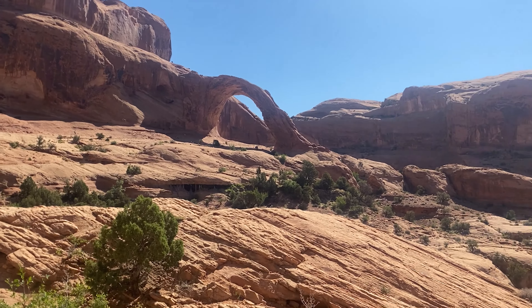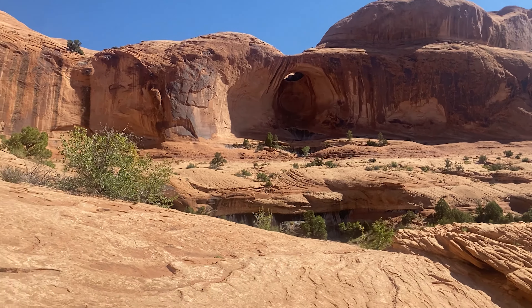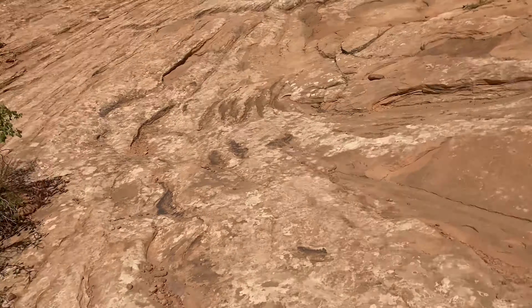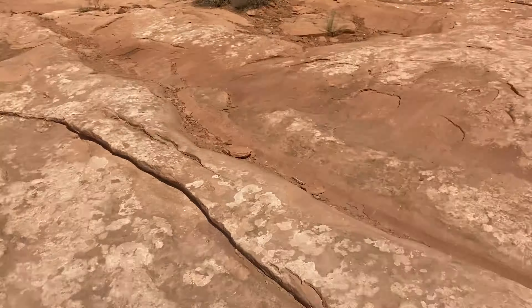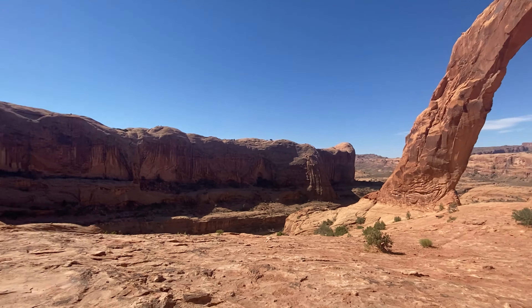There's the Corona Arch. I guess that's Bowtie Arch maybe. Almost there — we made it to Corona Arch. We're on the other side of it.